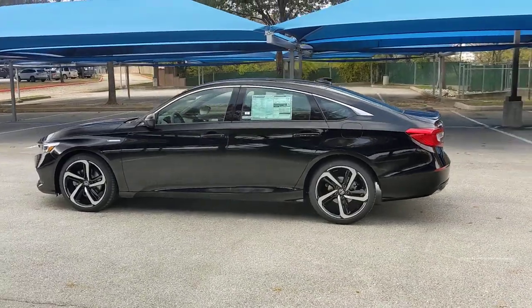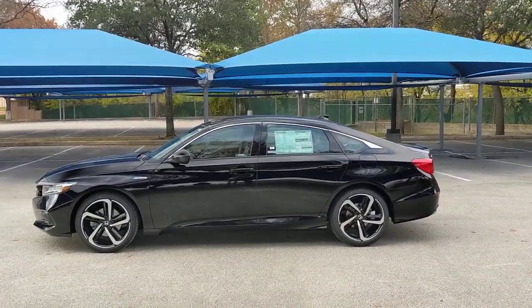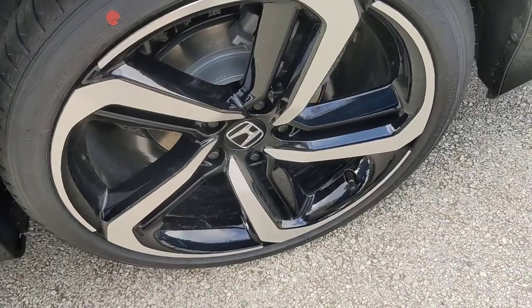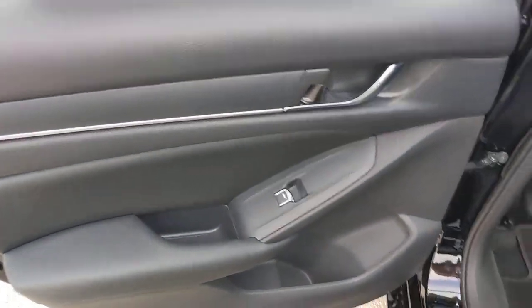The following are some of this vehicle's highlighted options: keyless entry, adaptive cruise control, wood grain interior trim, satellite radio, keyless start, heated mirrors, backup camera, lane keeping assist, remote engine start, and fog lamps.